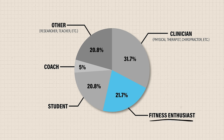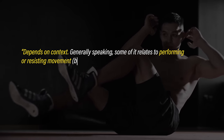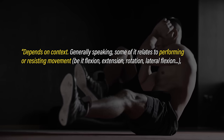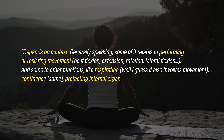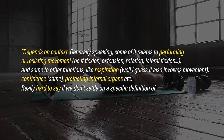I'll concede to the fitness enthusiast who provided the most thorough explanation: 'Depends on context. Generally speaking, some of it relates to performing or resisting movement, be it flexion, extension, rotation, lateral flexion, and some to other functions like respiration, continence, protecting internal organs, etc. Really hard to say if we don't settle on a specific definition of the core.'